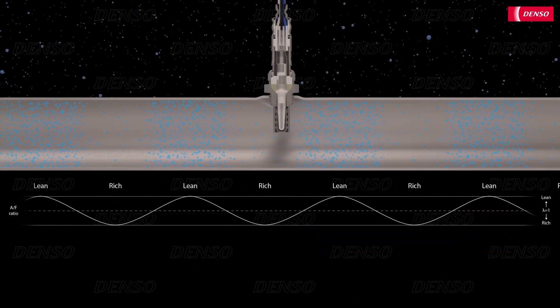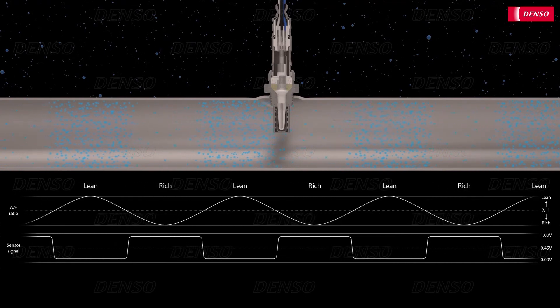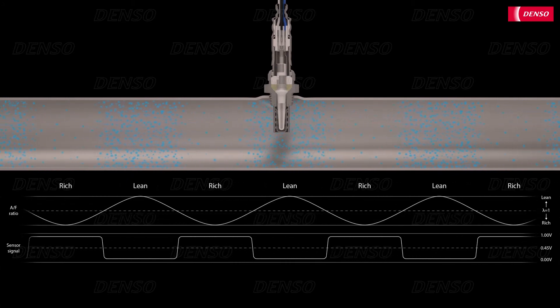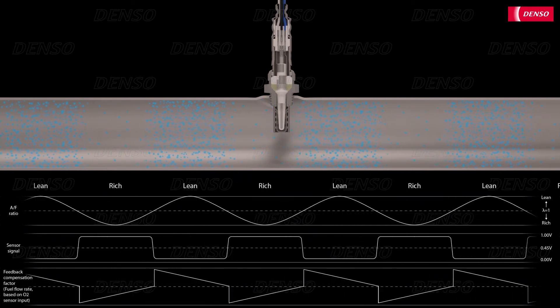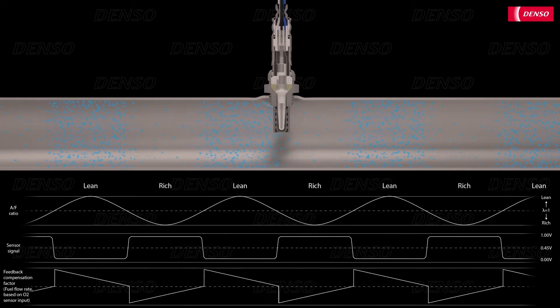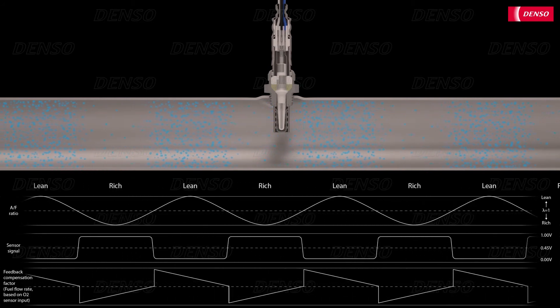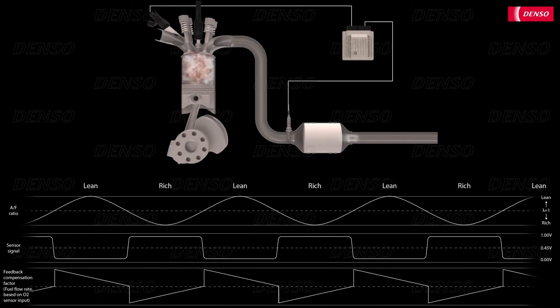When the ratio passes from rich to lean, or from lean to rich, the measurement signal jumps rapidly between the high and low voltages, which is why this type of lambda sensor is also called a switching or jumping sensor. The voltage produced by the sensor is then passed to the engine management ECU, which adjusts the injected fuel quantity to try and maintain a stoichiometric air-fuel ratio, or lambda-1. But because lambda-1 sits in between these rich and lean air-fuel ratios, the fuel quantity is continuously adjusted up or down, which means the sensor signal is continuously jumping between the high and low values.